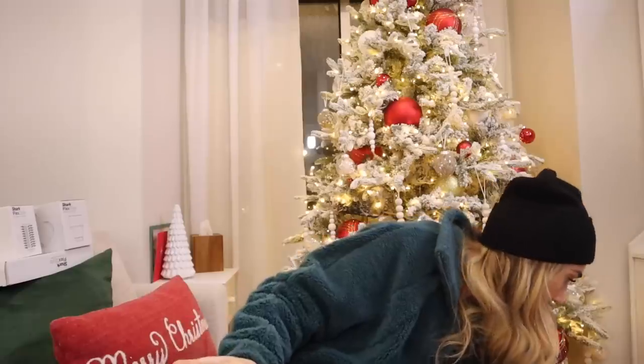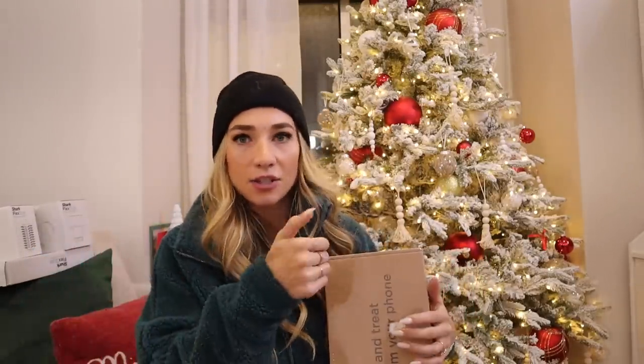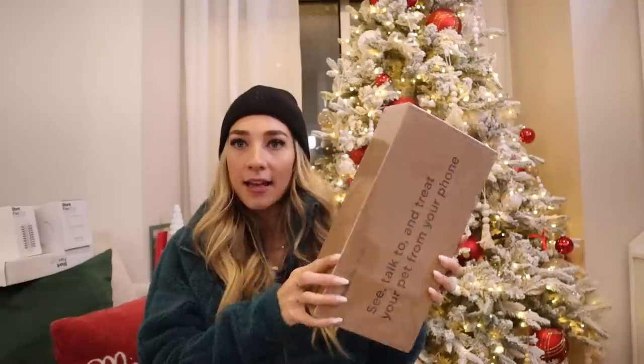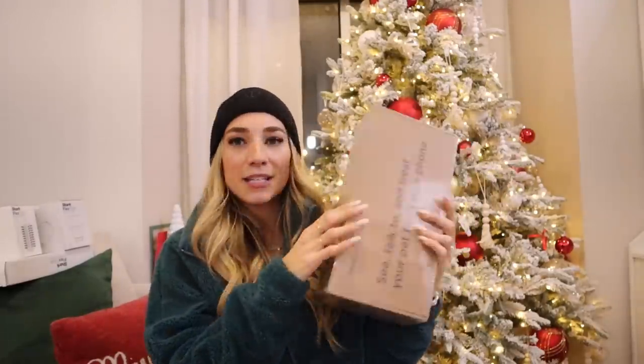I also got a camera for our dog Kobe Bear — I haven't set it up yet but it lets me see him on my phone whenever I'm away. I can talk to him through it, and I can even throw a treat out for him. I had another camera before and it wasn't good, so we'll see if this one does its job — it had good reviews.